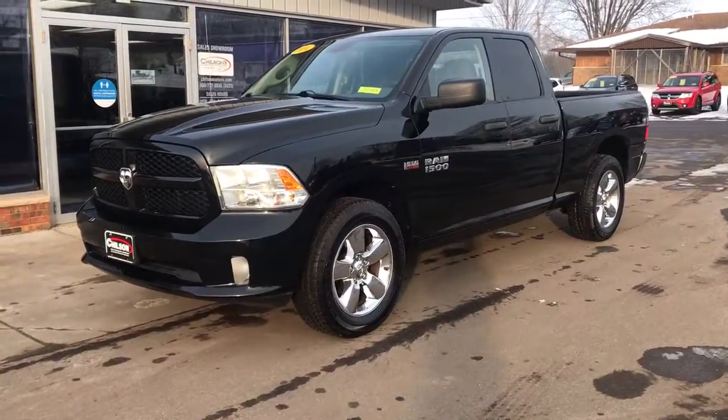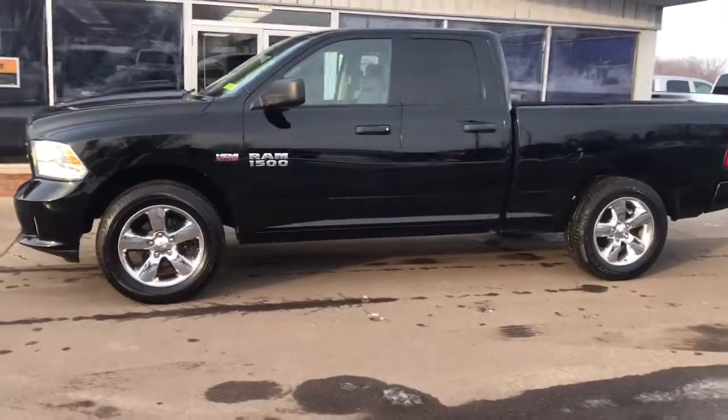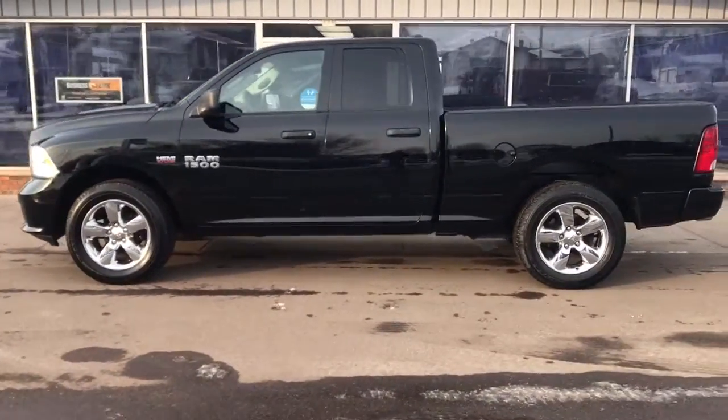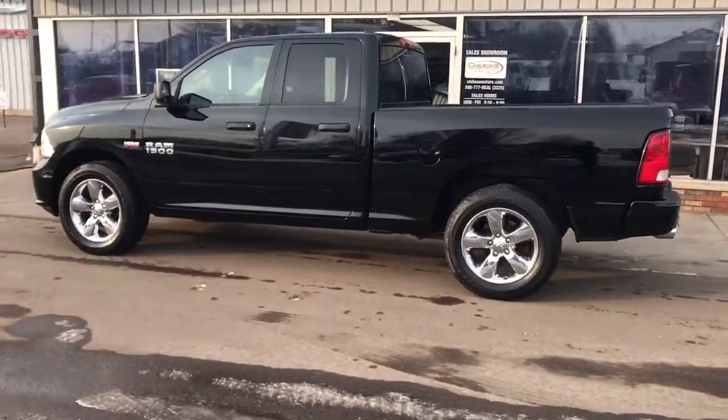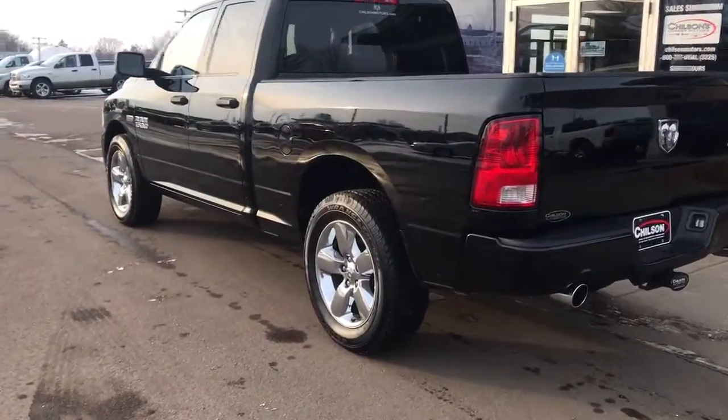Rise to every challenge with confidence in the Ram 1500. Its impressive towing capacity, advanced safety features, and passenger comfort keep you cool under pressure. Don't do the job unless you can do it right. Drive the truck that has the capability you need. The Ram 1500.